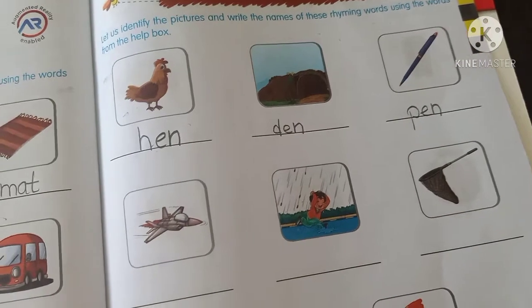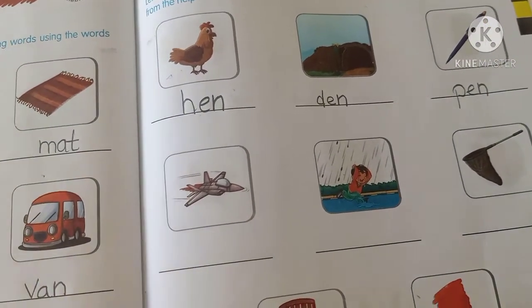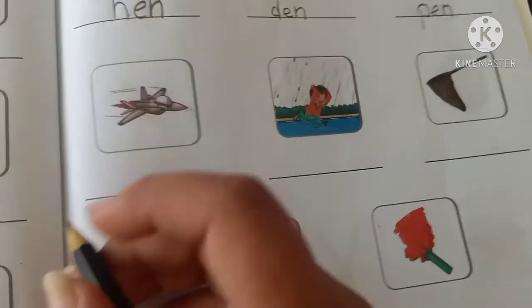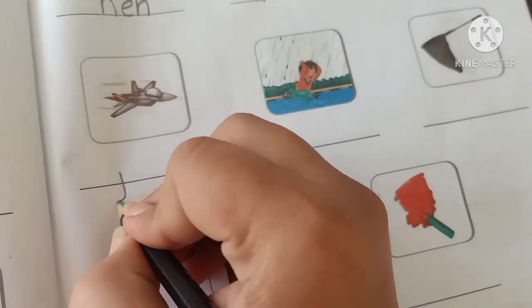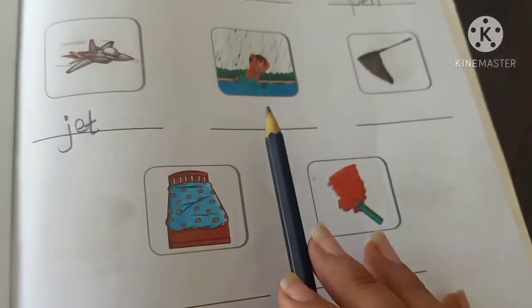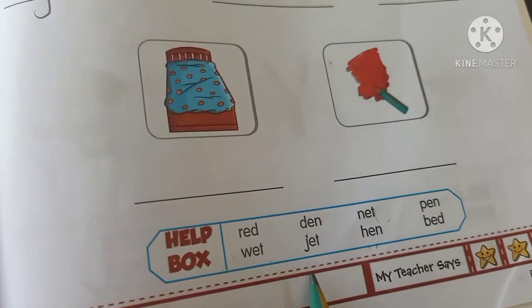Jet. Here's the spelling of jet. Next, wet. W-E-T. Wet.